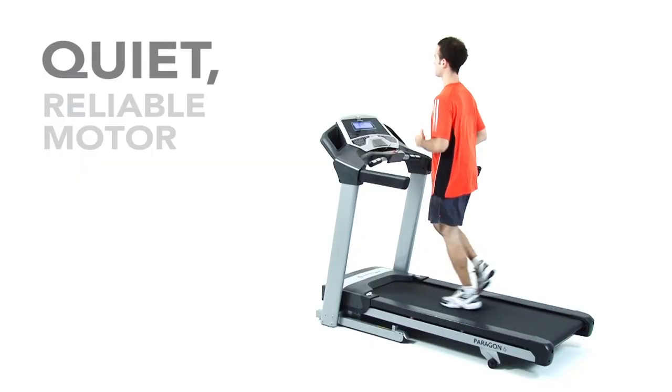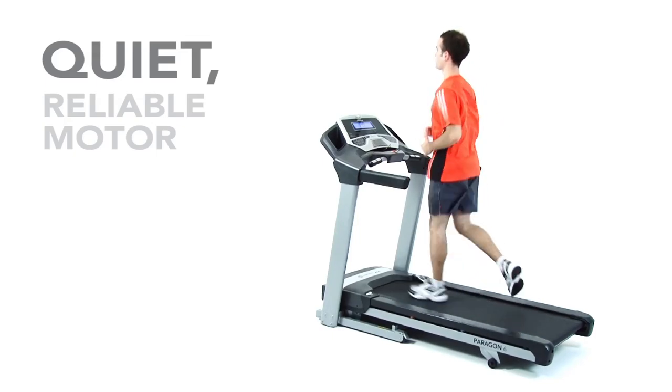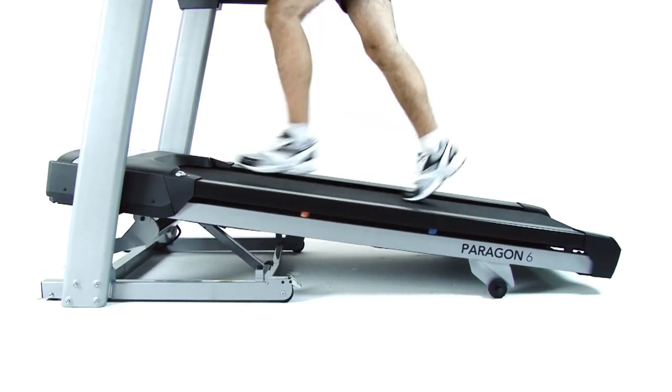The Paragon 6 features a powerful 2.5 horsepower digital drive motor for speeds up to 20 kilometers per hour. You can increase the intensity of your workout by raising the incline from the console, with powered incline from 0 to 15 percent to challenge yourself.